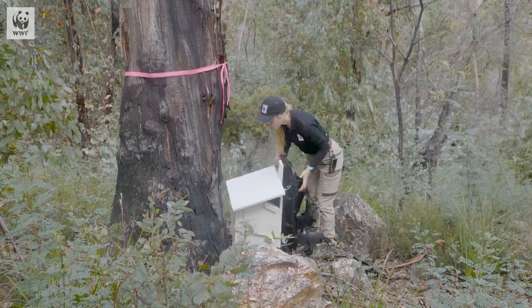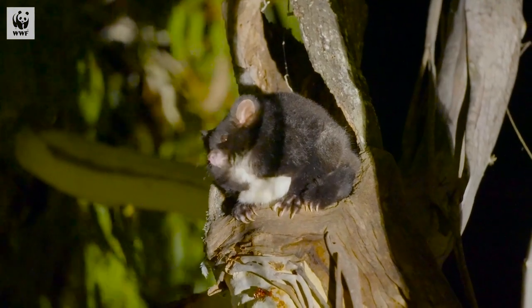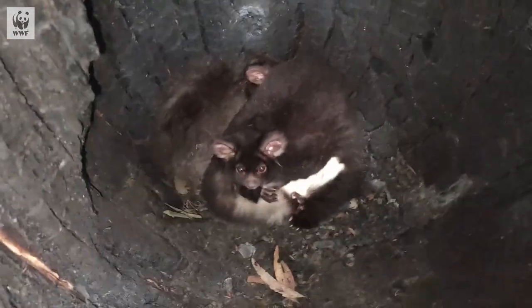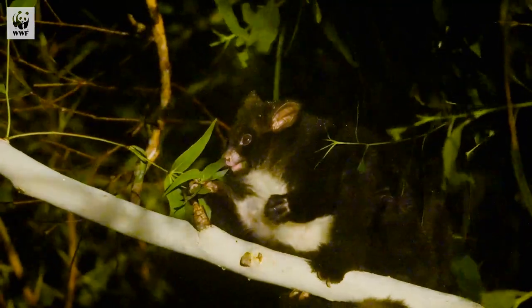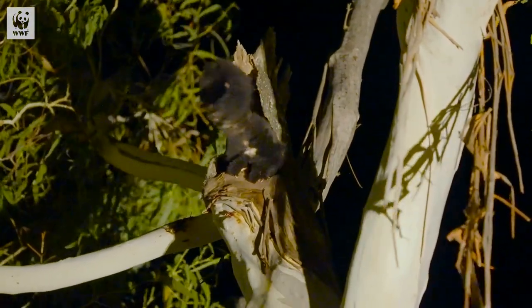Greater gliders need hollows to nest in and they prefer hollows from really old trees — trees that can take 80 to 100 years to form those hollows. Unfortunately we're losing a lot of those trees in the landscape, both through logging as well as through fire. But the more we learn about greater gliders, the more we're starting to understand that they're actually quite sensitive, particularly to hot temperatures. One of the things we think might be contributing to their decline is extreme heat waves, so anything we can do to help them conserve their energy — so they're not having to use it to stay cool or to stay warm — is likely to help them persist in that landscape.